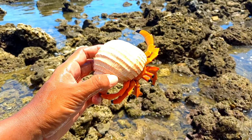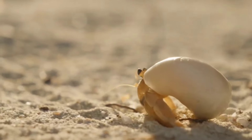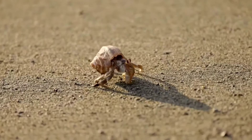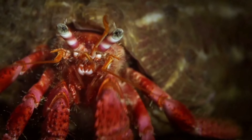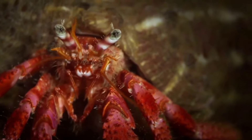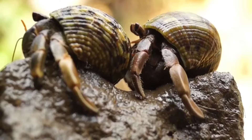This is a hermit crab. Hermit crabs have five pairs of legs, or a total of 10 legs, and each pair has its own function. The largest pair is used for pinching and grabbing food. The second and third pairs are used for walking. The fourth pair is used for getting in and out of the shell, and the fifth pair is used to clean and remove dirt from the shell.